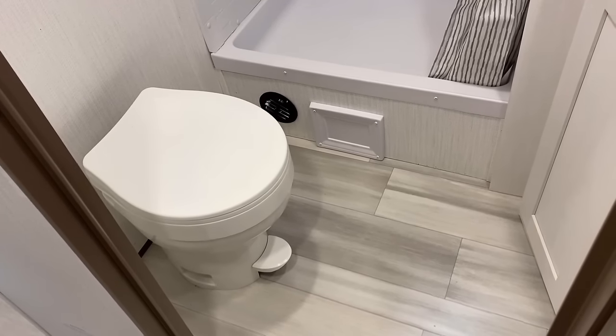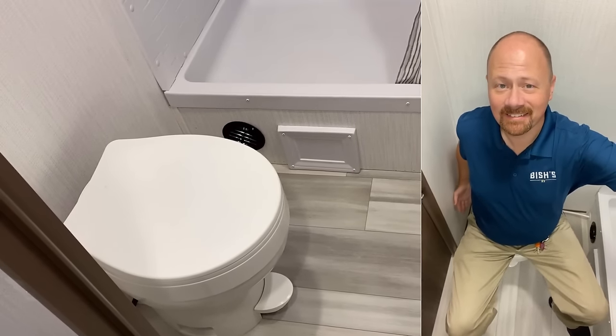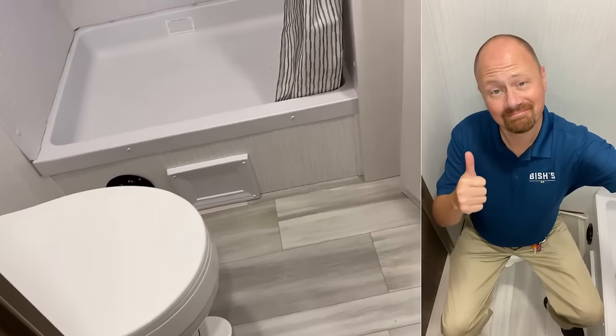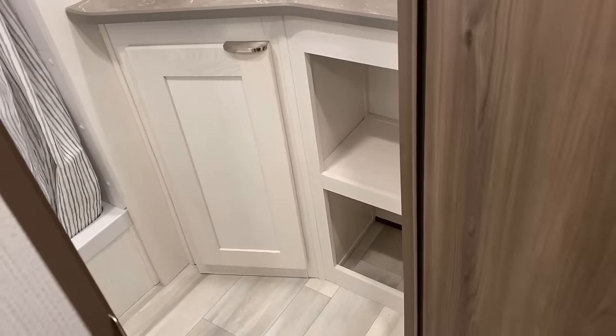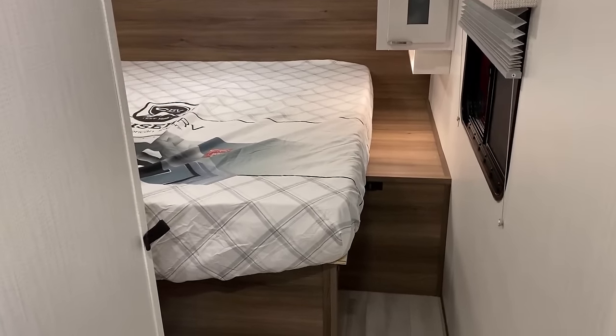Thankfully the skylight means I was pretty much fine height-wise, and there's good space around that toilet. Because this bathroom is very common and very popular, we're just going to keep moving on — there's more to talk about up here in the bedroom.